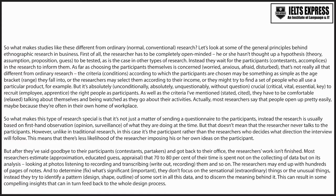As far as choosing the participants themselves is concerned, that's not really all that different from ordinary research. The criteria according to which the participants are chosen may be something as simple as the age bracket they fall into, or the researchers may select them according to their income, or they might try to find a set of people who all use a particular product. But it's absolutely crucial to recruit the right people as participants. As well as the criteria mentioned, they have to be comfortable talking about themselves and being watched as they go about their activities.